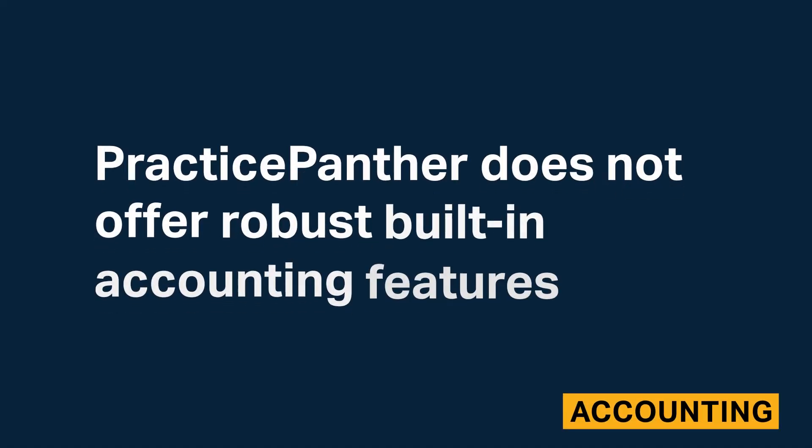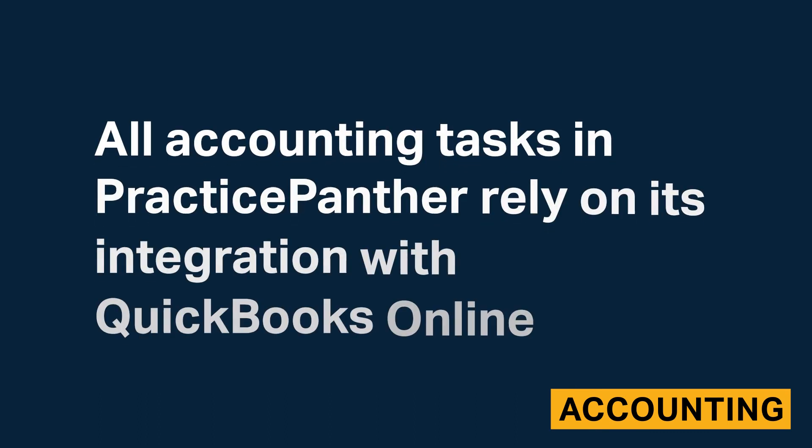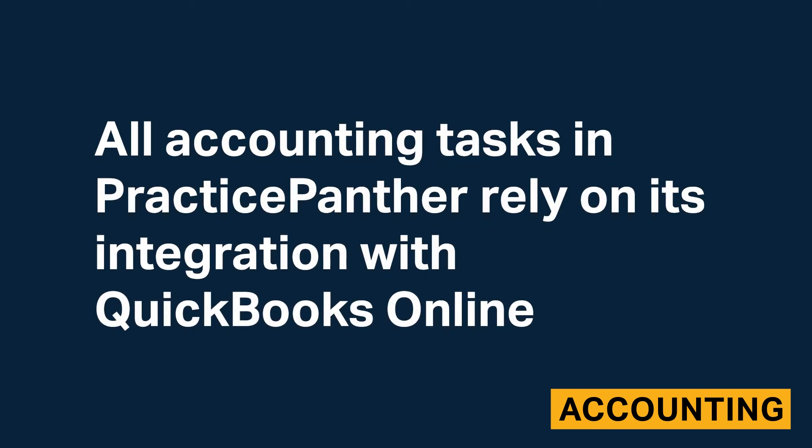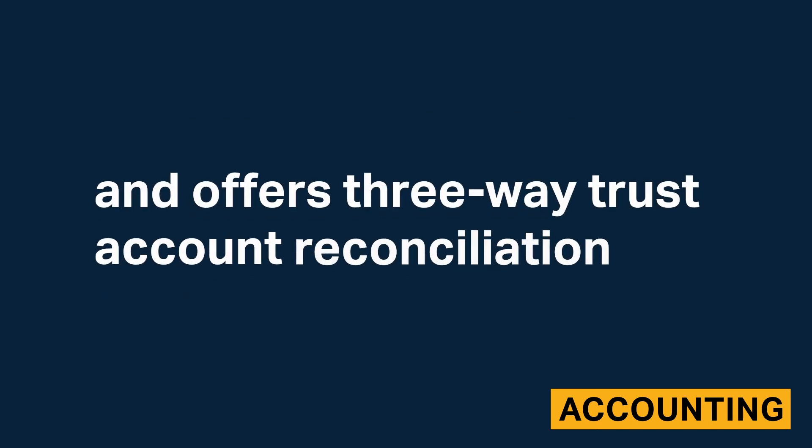Practice Panther does not offer robust built-in accounting features. All accounting tasks in Practice Panther rely on its integration with QuickBooks Online. However, Practice Panther allows you to add multiple operating and trust accounts and offers three-way trust account reconciliation.